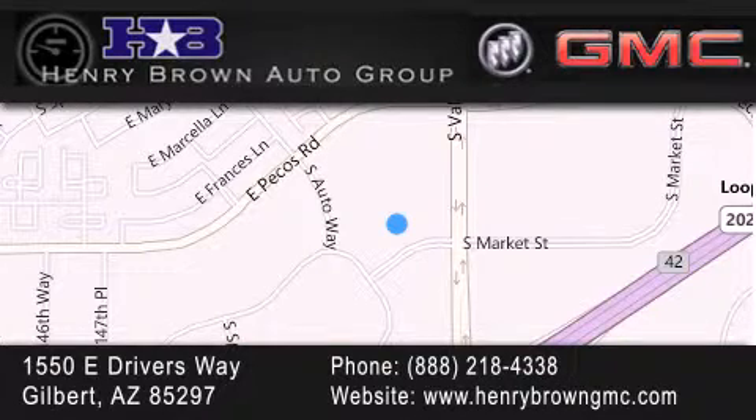Family owned and operated, offering every customer a premier experience. Cars and trucks and trades are worth more at Henry Brown Car & Truck Store.